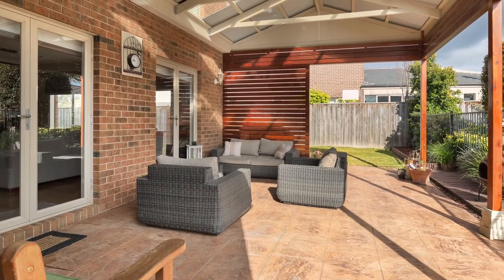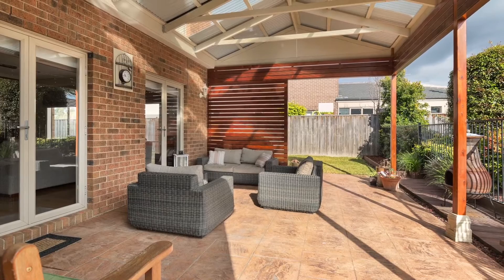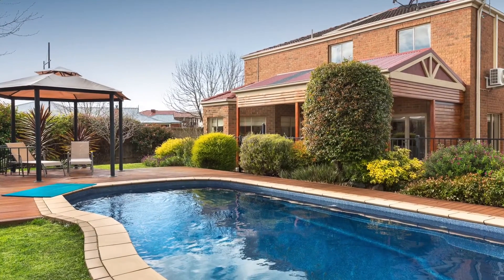A large sheltered alfresco keeps an eye on the lovely solar heated in-ground pool, and there is a cabana located at the shallow end.